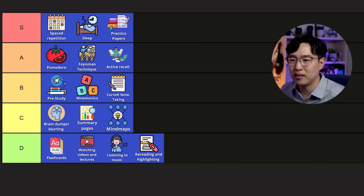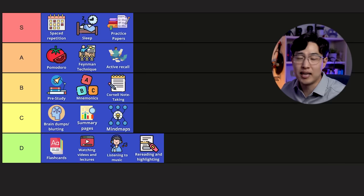The next one is the Feynman technique. Again, you can't really do it wrong, so that stays at an A.